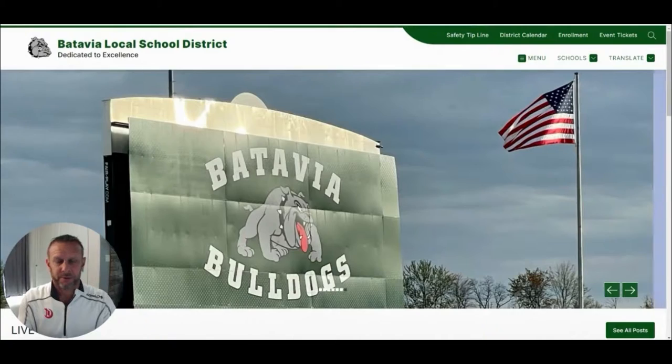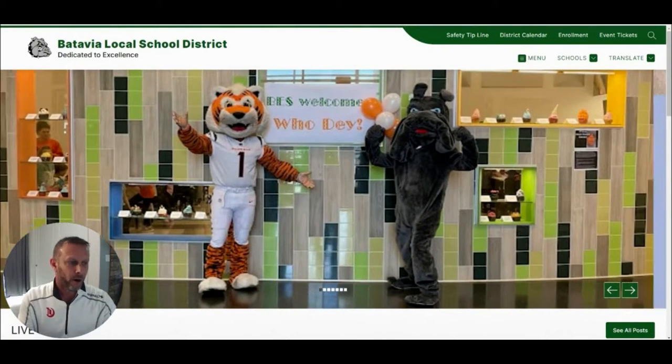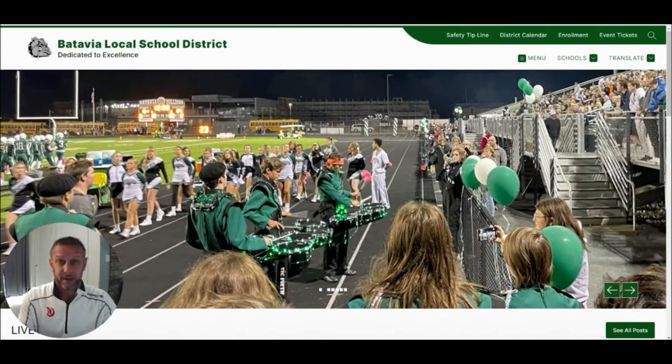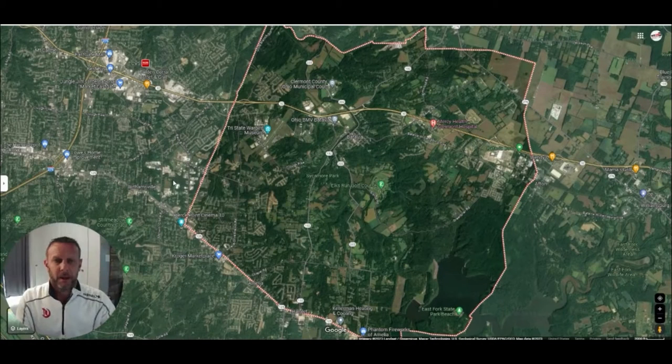Let's talk about some school districts. Starting with Batavia — what's cool about Batavia is that all three schools, the elementary, middle school, and high school, are going to be on the same campus. The high school and elementary are already built and on the same campus. They're currently in the process of building the junior high up there as well — the Batavia Middle School is currently down in the village, but they're building it up where the high school and elementary already are. It's a beautiful campus, and I'm going to show you some drone footage.